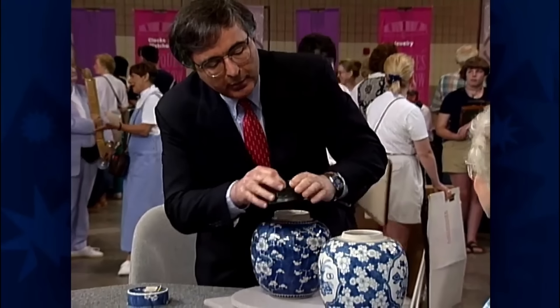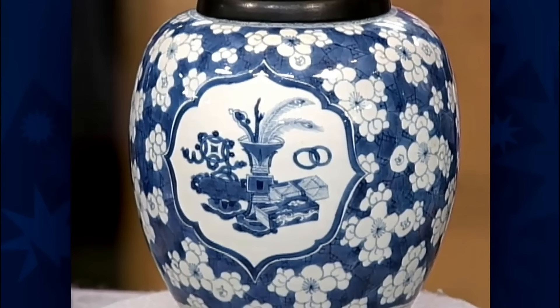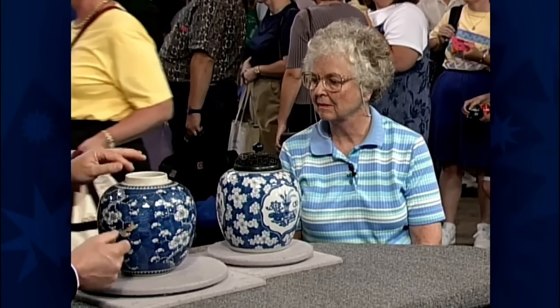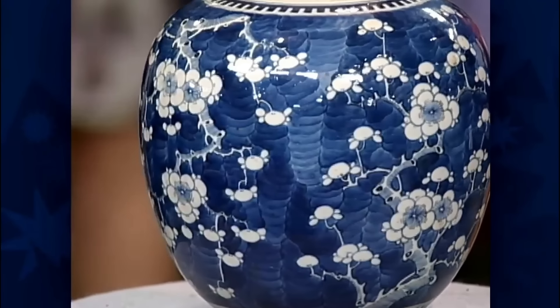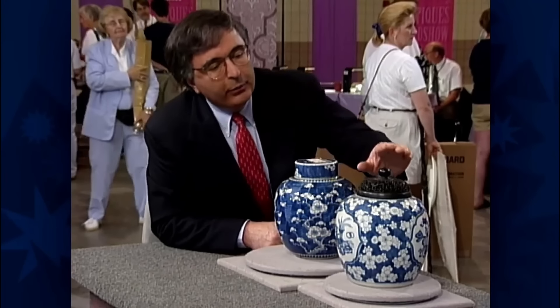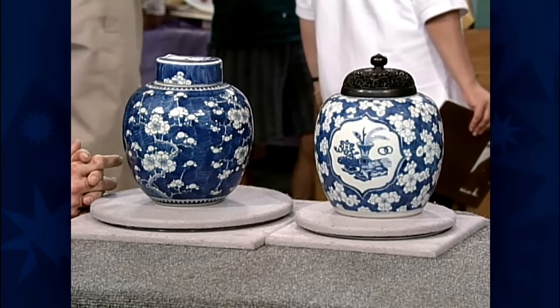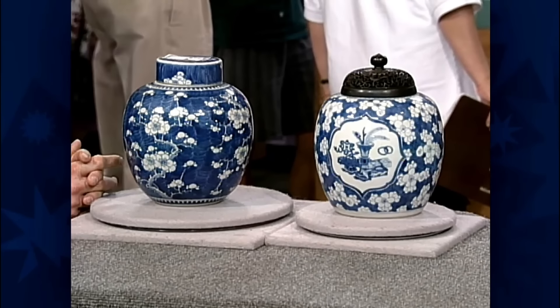The other jar lacked the original cover and the Kangxi mark. This one has shaped reserves of antiquities, whereas the other is prunus blossom on a blue ground all around. Both jars were praised for their aesthetic appeal and great condition despite being 300 years old. Given their rarity and quality of craftsmanship, the jar without a cover or mark is worth $1,500 to $2,000, while the one with the cover and mark could be $3,000 to $5,000 or more.